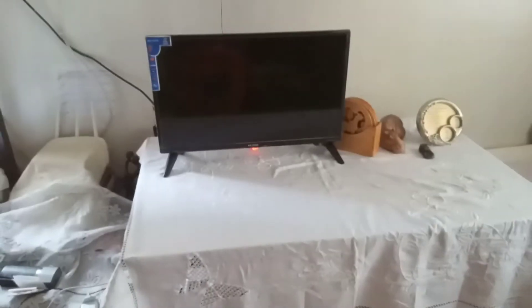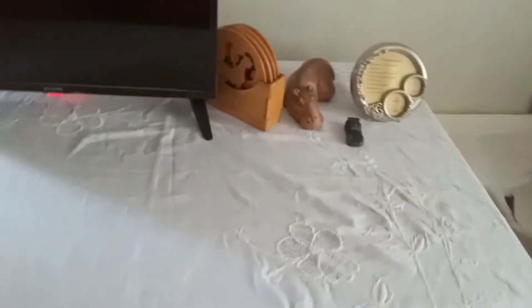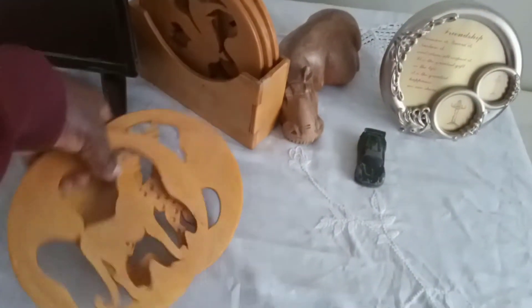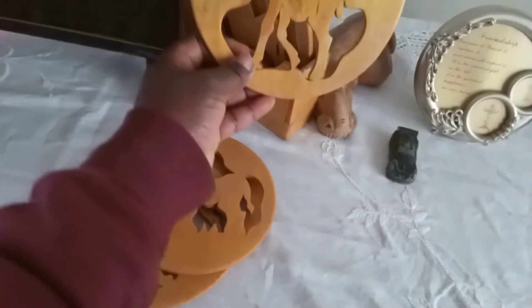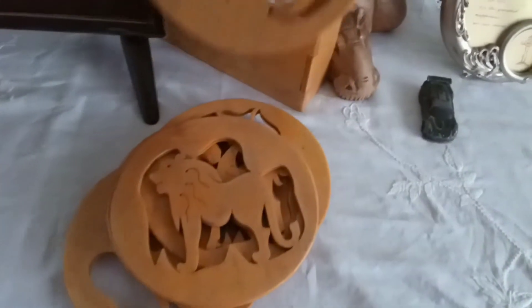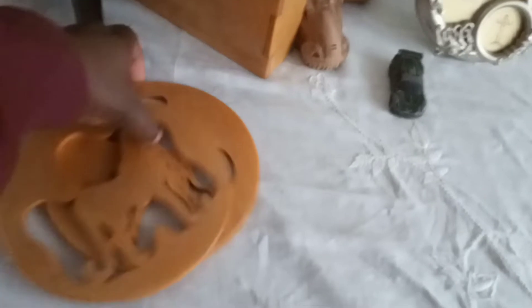When you come down you see a TV there. These are table mats that I use — they have different types of animals on them. Just a glimpse of how they look like. This one looks very old because I use it quite often — the elephant one. There are six of them.